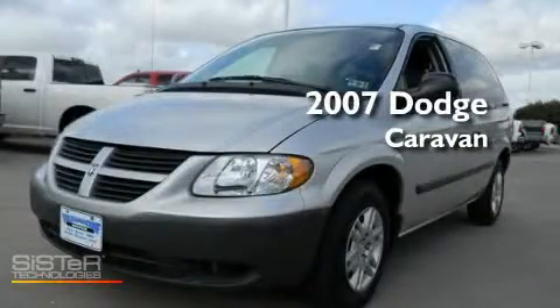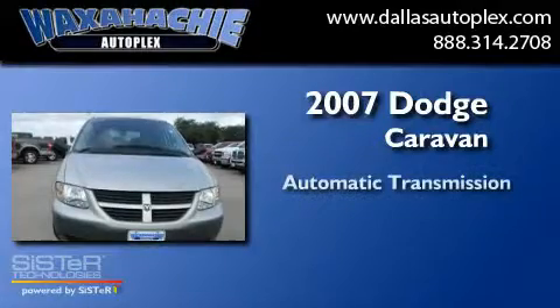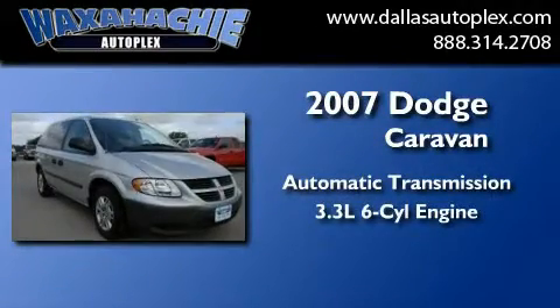This is a 2007 Dodge Caravan. This minivan has an automatic transmission and a 3.3-liter V6.